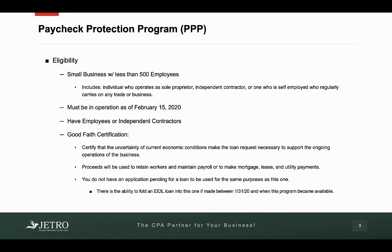Who is eligible for this type of program? Basically, if you're a small business with less than 500 employees, you're eligible. And this includes — and this is key — individuals who operate as a sole proprietor, independent contractor, or someone who is self-employed who regularly carries on any trade or business. So this isn't just for LLCs or S-corporations; this is for basically any business with less than 500 employees, including those that are self-employed. You also have to be in operation as of February 15, 2020, and you have had to have had employees or independent contractors.